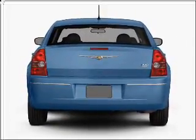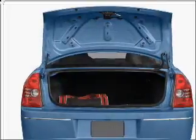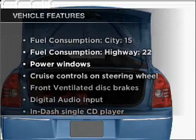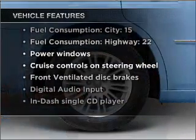Heated seats are a desirable comfort feature. Tailor the temperature to your preference and your passengers. And with these notable features, you won't want to miss out on the opportunity to own this amazing vehicle.